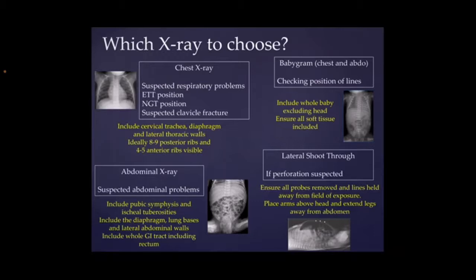The final one we're going to talk about is in the bottom right-hand side, which is the lateral shoot-through. If you are suspecting that a baby might have an abdominal perforation, so there might be some free air in the abdominal cavity, you'd do a lateral shoot-through, and that's where you can see that the air rises to the top, so you get this classic view where you can see the air at the top. What you need to do is just make sure all the probes are out of the way, and that you put the arms above the head and extend the legs away so that you can get a good view.